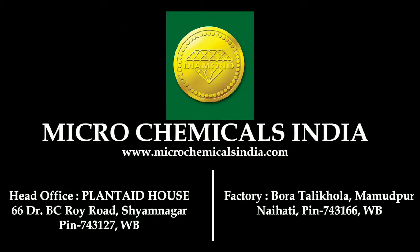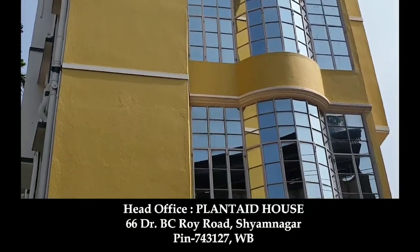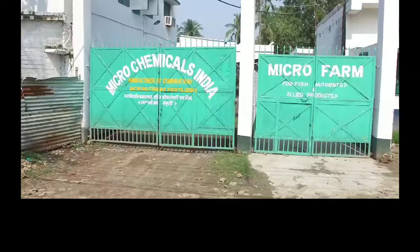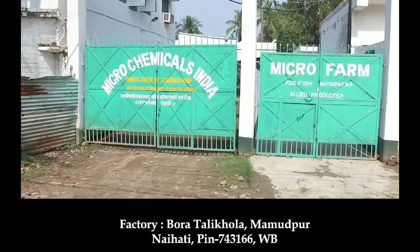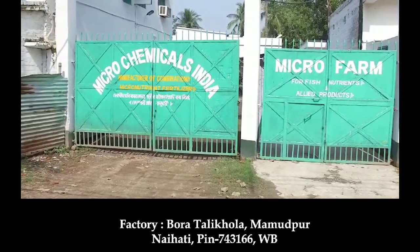Microchemicals India. Head office located at Planted House, 66 Dr. B.C. Roy Road, Shamnagore, West Bengal. Factory located at Borat Alikola, Mahutpur, Naihati, PIN 743166, West Bengal.